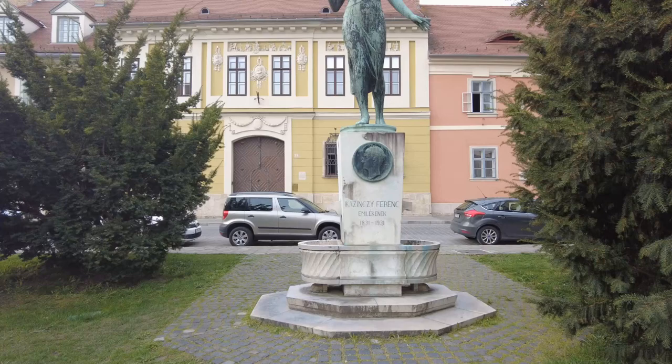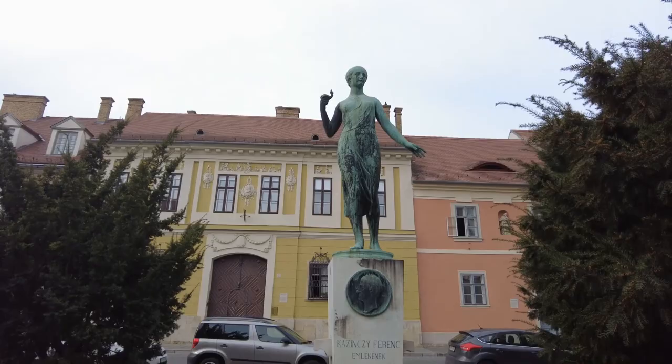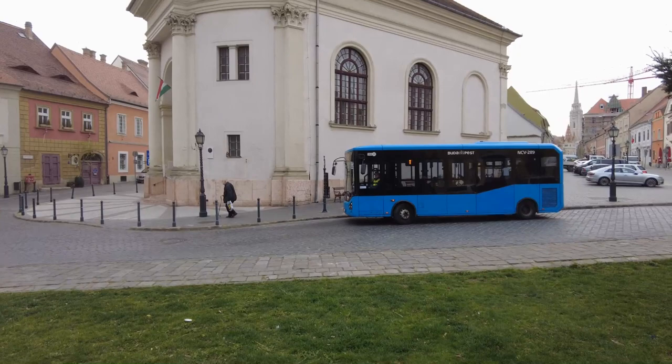It was put in place in — what, 1831? 1931? Or maybe that's how long the person lived for. But it's this gorgeous little statue in this cute little square in front of this incredible church.